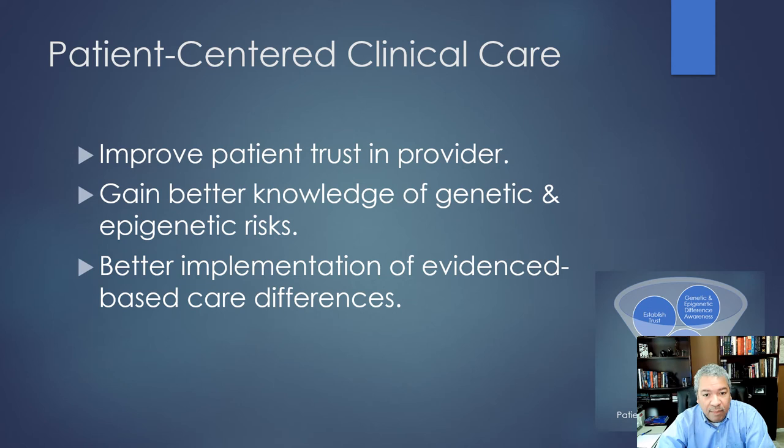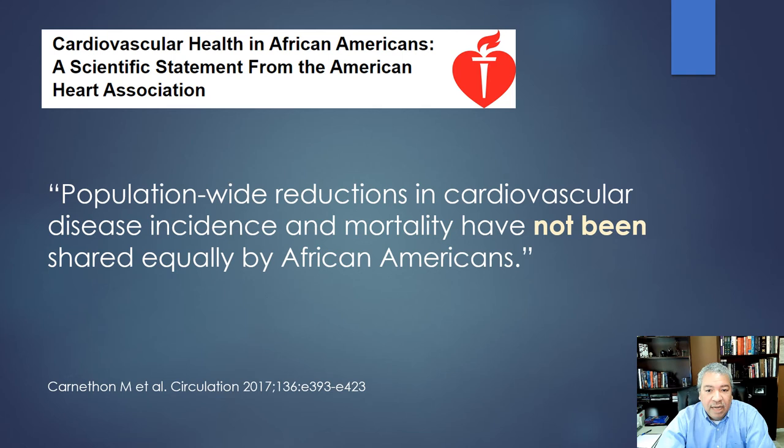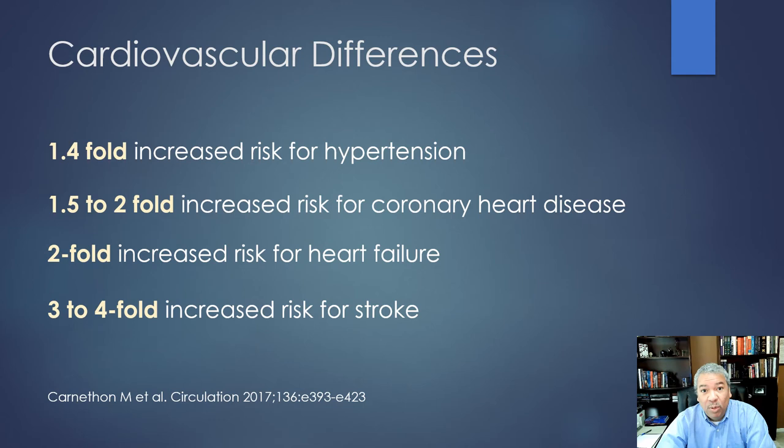The key is improving patient trust in the provider. Spend a little extra time, learn these nuances, and be deliberate about how you deliver care. The American Heart Association's 2017 overview of cardiovascular health in African Americans found that population-wide reductions in cardiovascular disease have not been shared with the African American community. Across almost any metric, African Americans have poorer overall cardiovascular health than whites — including a twofold increased risk for heart failure and a three- to fourfold increased risk for stroke.